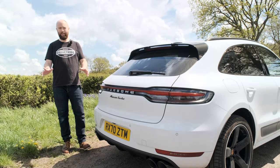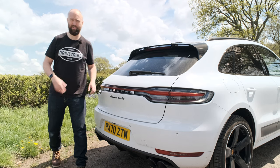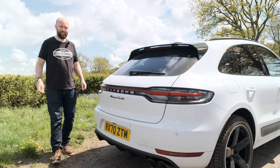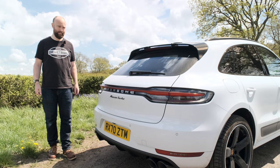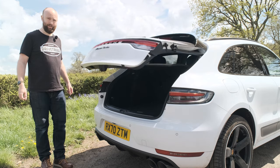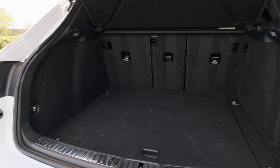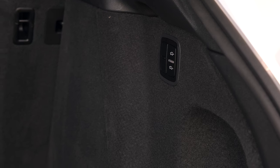At the back is where you saw most of the changes in the 2018 facelift. You've got this big light strip that goes all the way across the back, kind of in line with the Cayenne and the Panamera. Getting the name of the car in black is 168 pounds. The Turbo gets matte silver quad exhausts as standard. It took me ages to find the boot release button - it's here and I'm an idiot. It's 488 litres in there, it's pretty roomy.